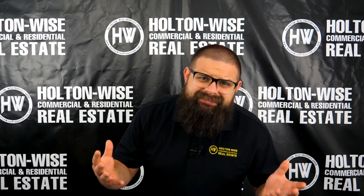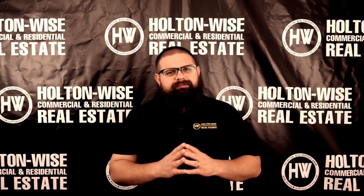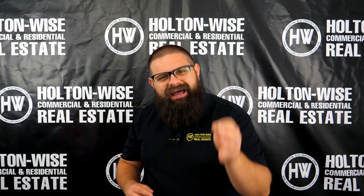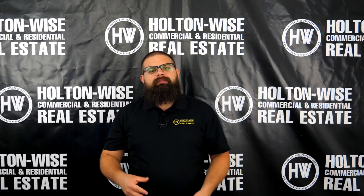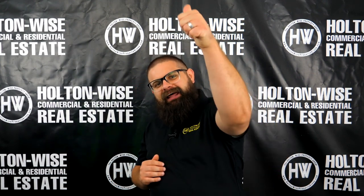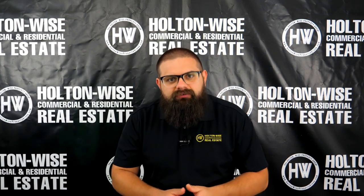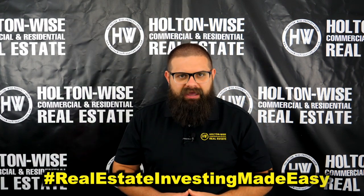If you guys would like to start investing in Birmingham, I have all the contact information for Spartan Invest in the show notes below. You can go ahead and reach out to Spartan Invest directly to see if they can help you build your portfolio in the Birmingham, Alabama market. Before I let you get out of here, do yourself a favor and smash that subscribe button, because here on Holton Wise TV we are bringing you guys education, opportunities, and Tenants from Hell content so you can get a full in-depth picture of everything you'll deal with as a real estate investor. I'm James Wise from Holton Wise — Real Estate Investing Made Easy.